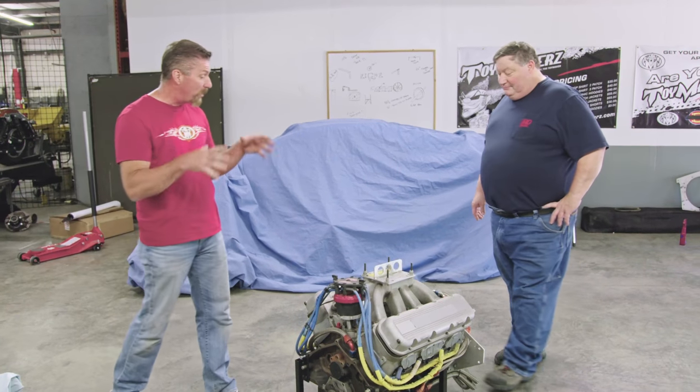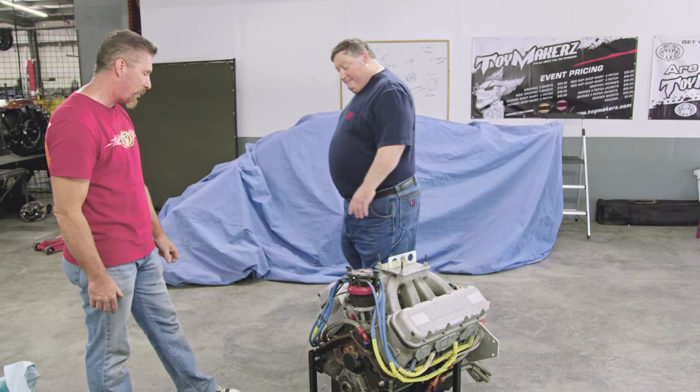We're gonna take a race motor that's designed to run 500 miles wide open and put it on the street. I think it'll be stupid. Now we need to go out and find the body to build the chassis underneath.